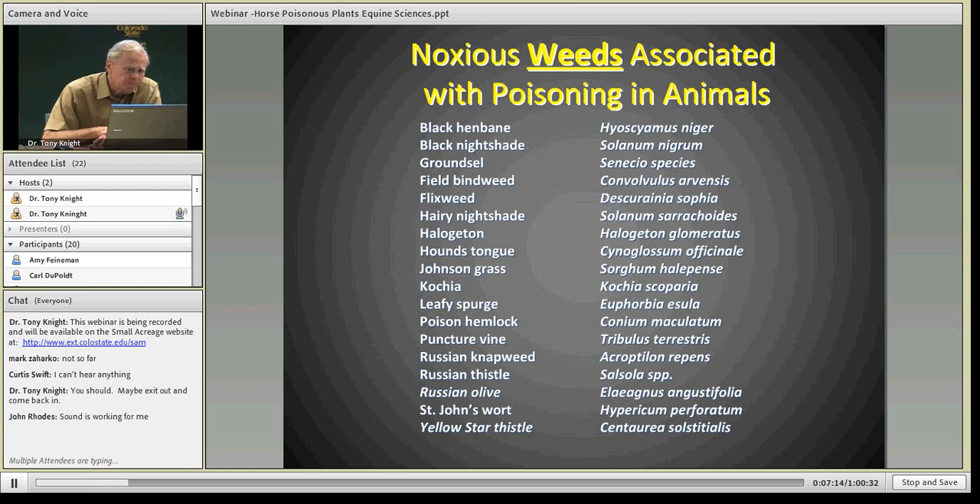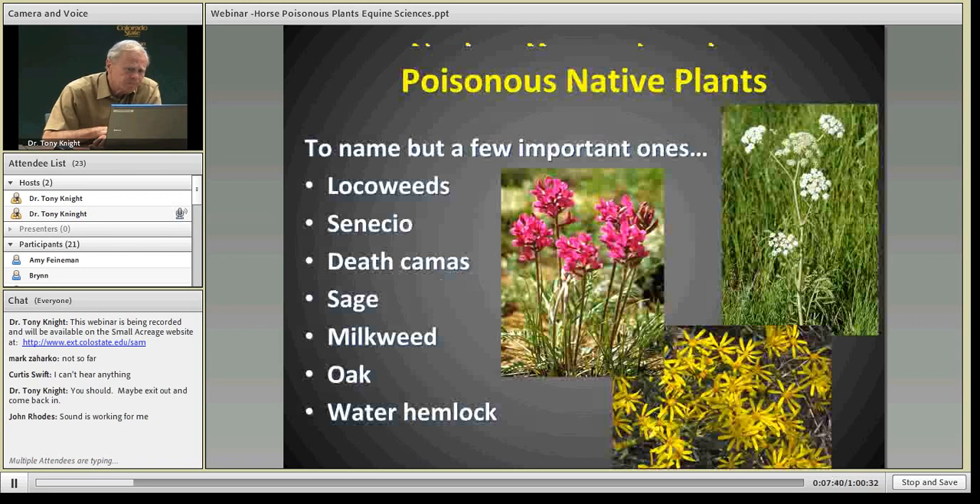There's a list of noxious weeds on the Colorado Department of Agriculture's noxious weed list that are poisonous, and depending on how much they eat will affect them. We get relatively little poisoning from these plants — quite a bit of our poisoning results not from noxious weeds but actually from native plants. You won't find them listed on the Department of Agriculture's noxious weed list. These include things like locoweed, groundsel, senecio, death camas, many of the sages, milkweed, oak, water hemlock, and so on. These native plants actually cause more problems than do the noxious weeds in terms of poisoning.